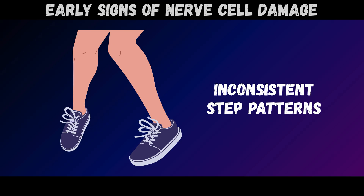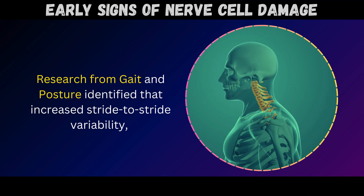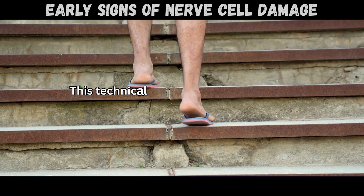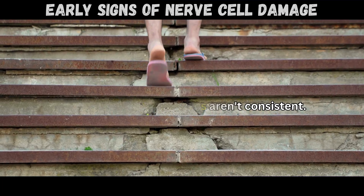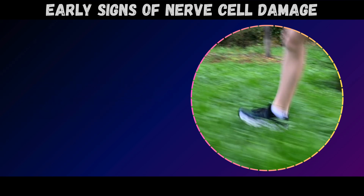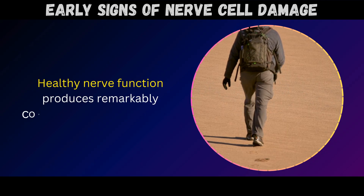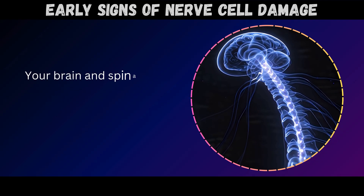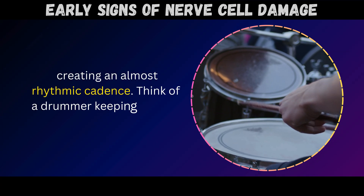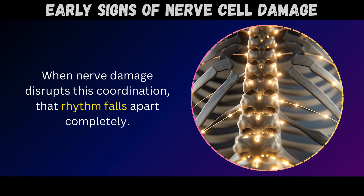Sign number nine: inconsistent step patterns. Research from Gait and Posture identified that increased stride-to-stride variability was the strongest predictor of fall history in people with peripheral neuropathy. Your steps aren't consistent – one step might be longer, the next shorter; one stride wider, the next narrower. The rhythm and pattern of your walking becomes irregular and unpredictable. Healthy nerve function produces remarkably consistent walking patterns, with your brain and spinal cord coordinating thousands of precise muscle movements with every step, creating an almost rhythmic cadence. When nerve damage disrupts this coordination, that rhythm falls apart completely.